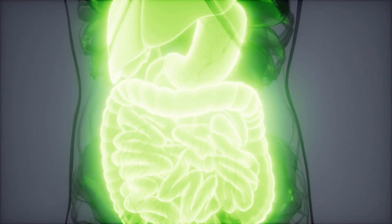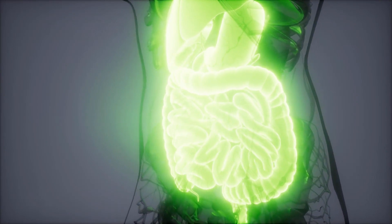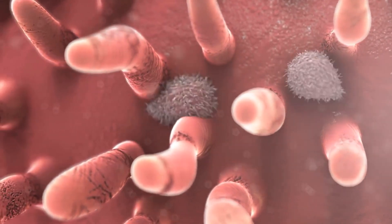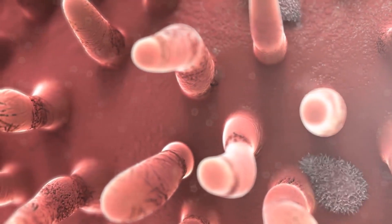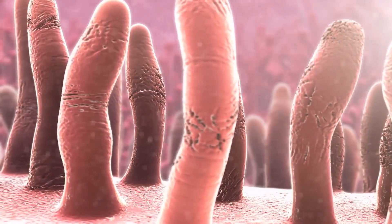How to improve intestinal health. Intestinal health can largely be improved through diet modification and other lifestyle changes. By eating nutritious foods slowly and taking smaller bites, most people can reduce their risk of indigestion and help maintain proper intestinal health.